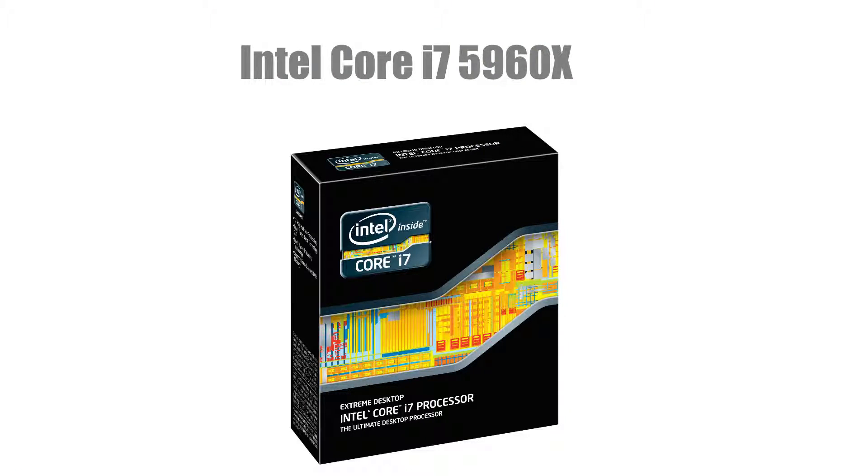For a CPU we're going with the Intel Core i7-5960X. This is an 8-core CPU with 16 threads that has a 3GHz base clock and a 3.5GHz boost clock. It's also on the LGA2011-3 socket and it costs $1,629.